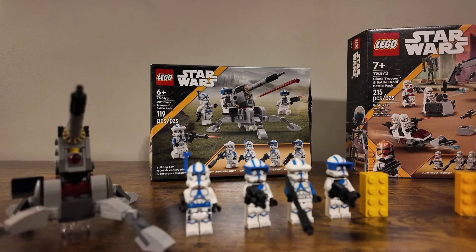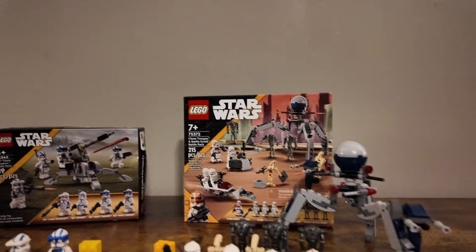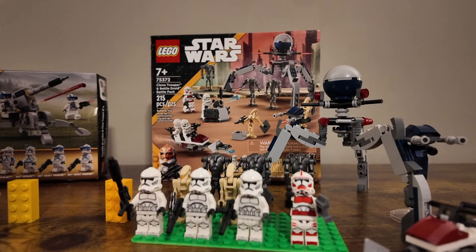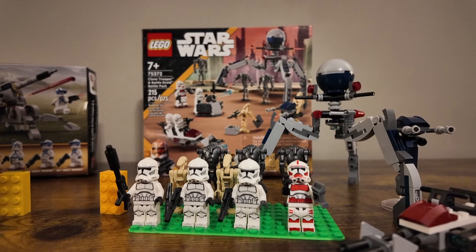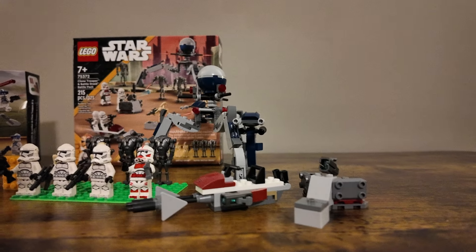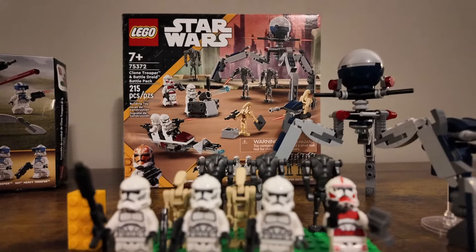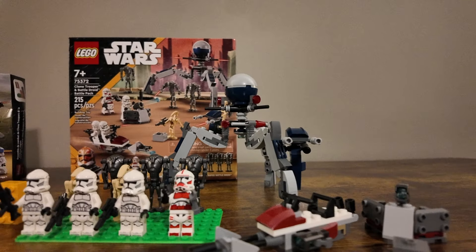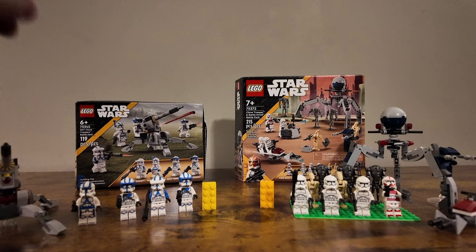Here are both sets built next to each other. The first one is the 501st Clone Troopers Battle Pack, set number 75345 with 119 pieces. It's like a follow-up to the one that came out around 2019. People didn't like this one as much because of some of the helmet holes — it just wasn't as good as the original, and some of the builds that came with it weren't either.